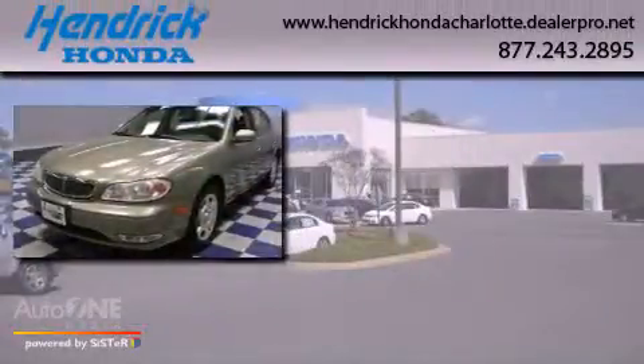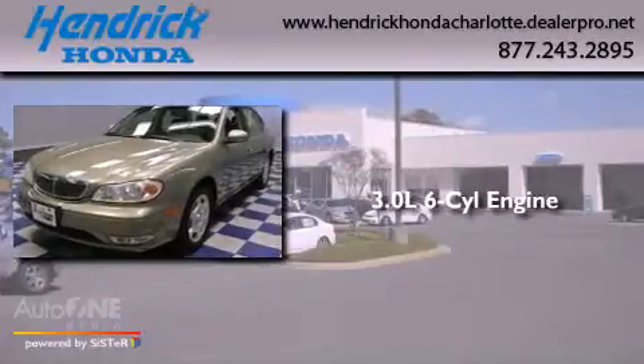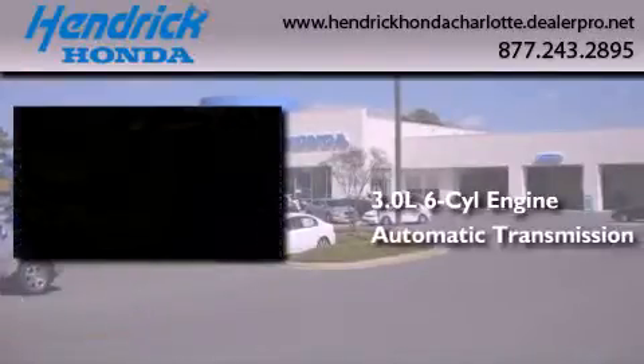This is a 2000 Infiniti i30. It features a 3.0-liter, six-cylinder engine and an automatic transmission.